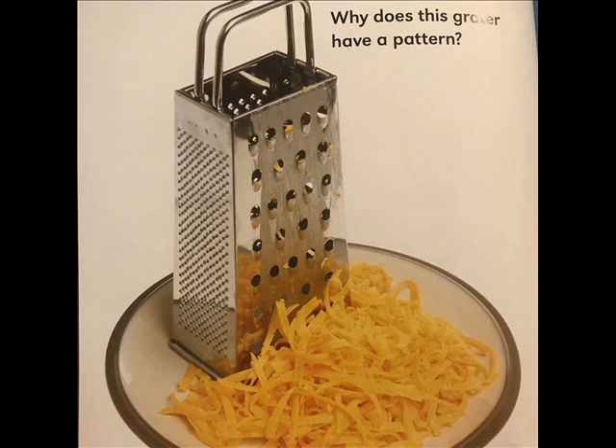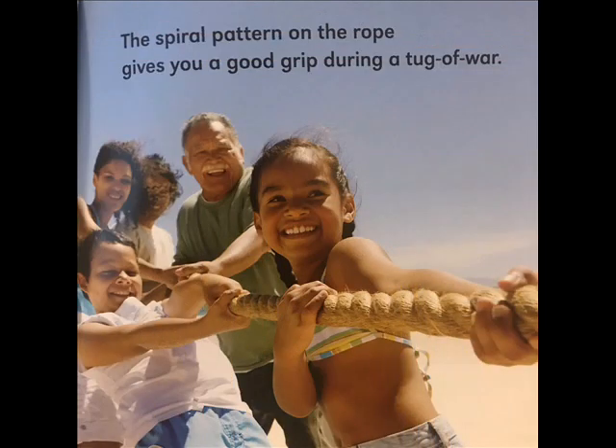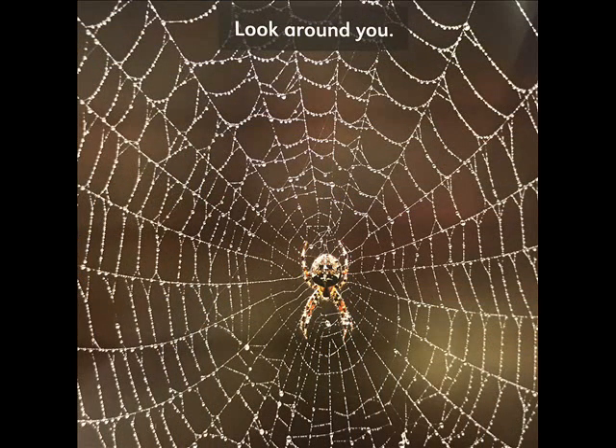Why does this grater have a pattern? The spiral pattern on the rope gives you a good grip during tug-of-war. Look around you — how many different patterns can you see?